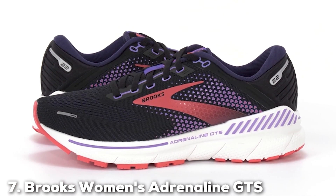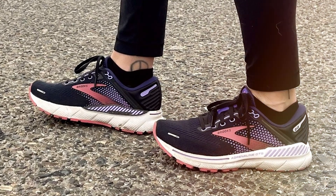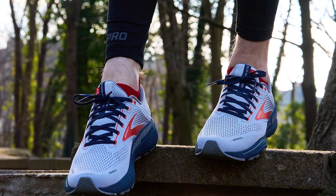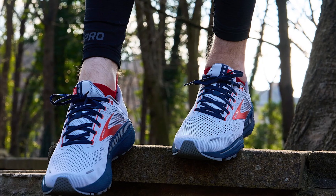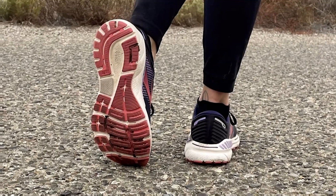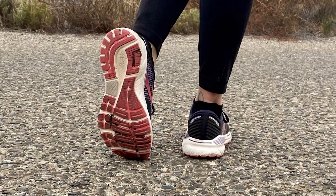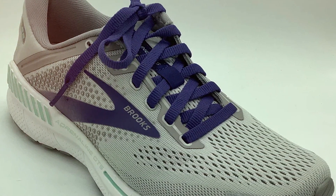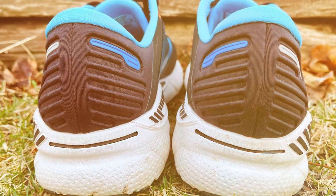Finally, the number 7 position is held by the Brooks Women's Adrenaline GTS 22 Supportive Running Shoe. For women in search of the ultimate supportive running shoe, the Brooks Women's Adrenaline GTS 22 is a game-changer. The Adrenaline GTS 22 is meticulously engineered to provide the perfect blend of stability, cushioning, and support. Brooks' GuideRails support system helps maintain your natural stride while providing the necessary stability to prevent overpronation. The DNA Loft cushioning in the midsole offers plush comfort without sacrificing responsiveness, making it an ideal choice for both long runs and shorter sprints. The engineered mesh upper provides a breathable and secure fit, ensuring your feet stay comfortable and blister-free.